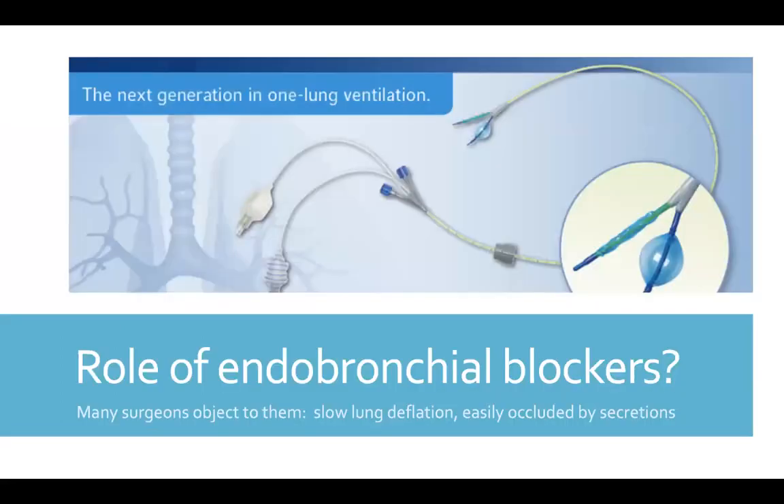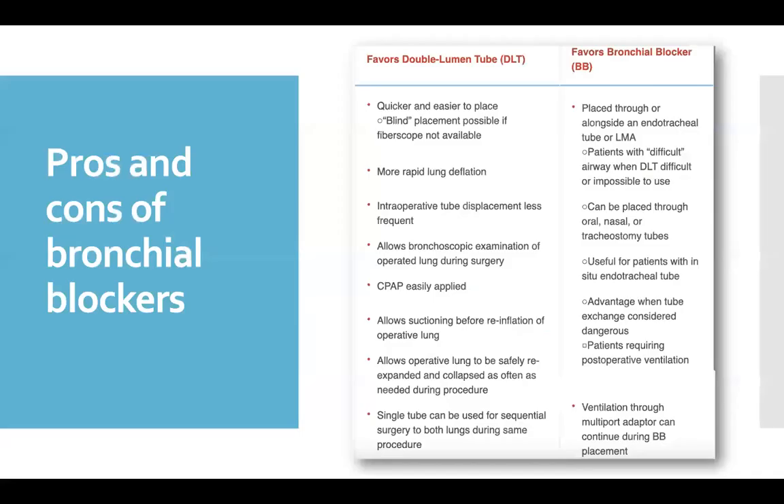What is the value of bronchial blockers? This is one area where opinions vary. You can't use them for a sleeve resection and there's hazard in using them for pneumonectomy, but some people swear by them. Some surgeons dislike them because they feel that the lung deflates too slowly and that the blockers can be easily plugged with secretions, but in some situations they can be useful. Here for reference is a table that lists the pros and cons of double-lumen tubes versus bronchial blockers, courtesy of Dr. Jay Brodsky.